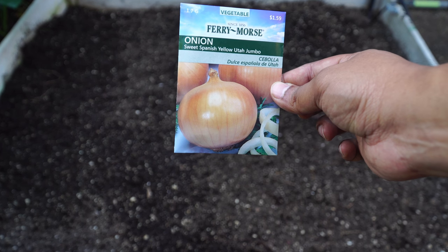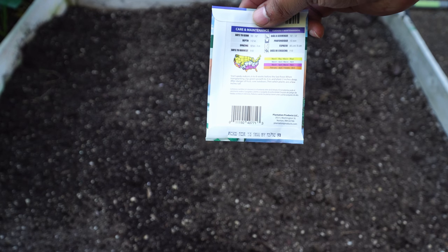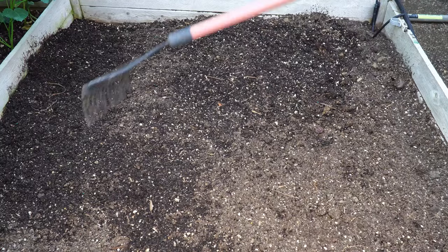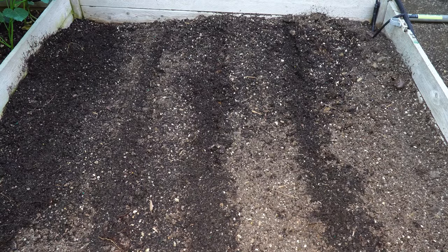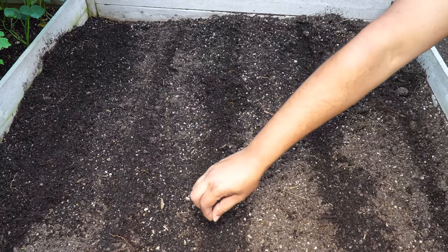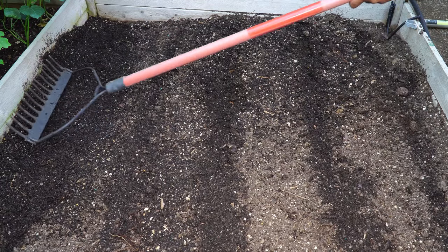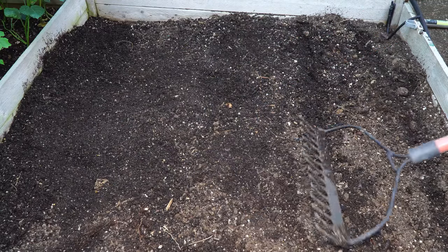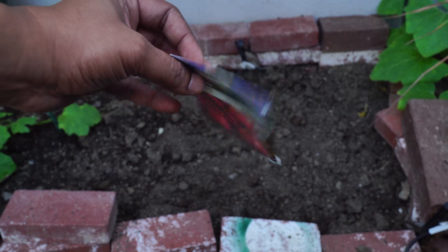We are sowing Utah Jumbo Yellow Onions in this bed — a great onion variety to grow in southern California and the perfect time to do so. Once your beds are ready, start sowing your seeds. I'm using a tool to make rows in the bed and then sowing the seeds in a straight line. Don't worry about thinning right away — you can thin once the plants emerge. Cover the seeds well, then water them and keep them moist until they germinate.